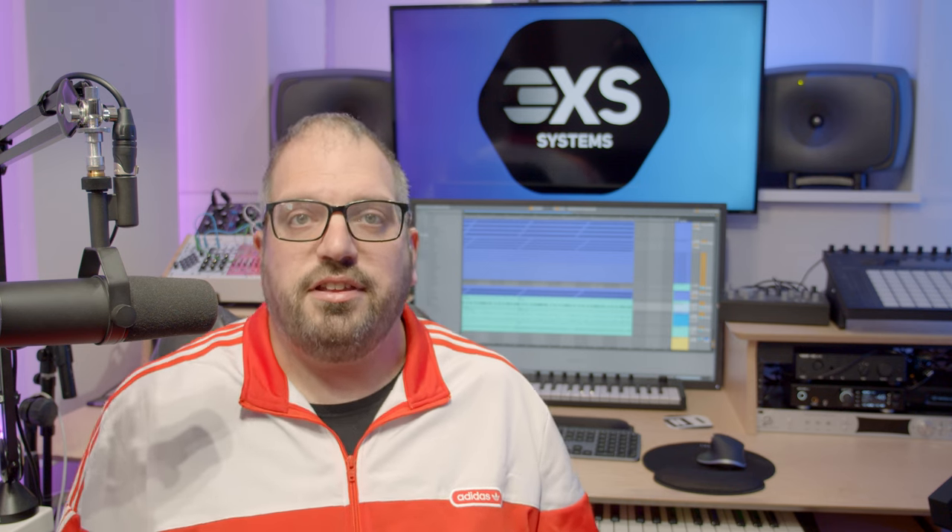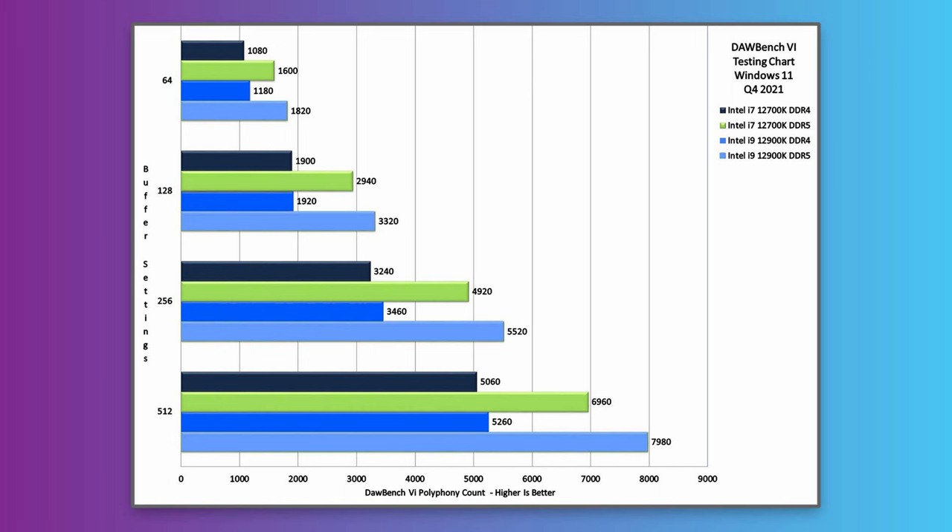There's good news and some not so good news today about DDR5 memory. If you watched our last video about CPU benchmarking, you'll have seen that there was about a 50% improvement between the DDR4 and the DDR5 versions of the Z690 motherboards when used with virtual instruments. However, there have been some changes, so stick with us and find out what exactly they are.